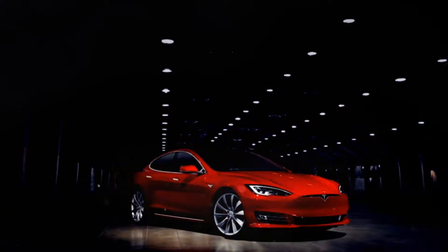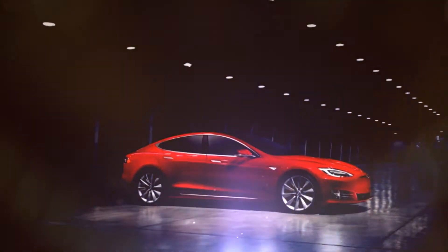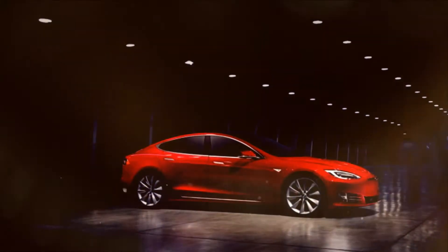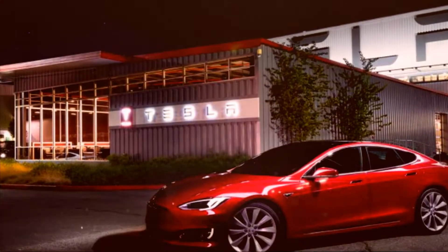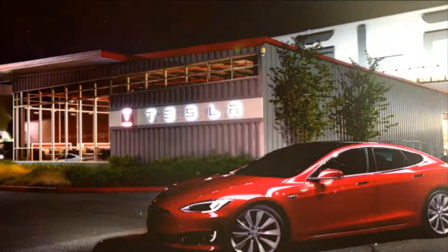The 2018 Tesla Model S Luxury Sedan safely can be called a vehicle that history will remember. The all-electric Model S remains the fastest plug-in car in volume production, though those qualities come at a price.